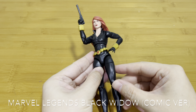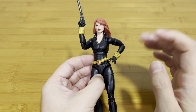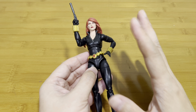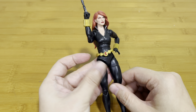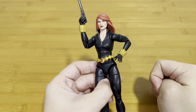Coming in at honorable mention number three is this Marvel Legends Black Widow. The reason she's worth mentioning is because she comes with three different headsculpts you can interchange. Buying one of these Black Widows is like getting three different Black Widows, with lots of different accessories and smoke effects. If you are into classic Black Widow, this is one you shouldn't miss.